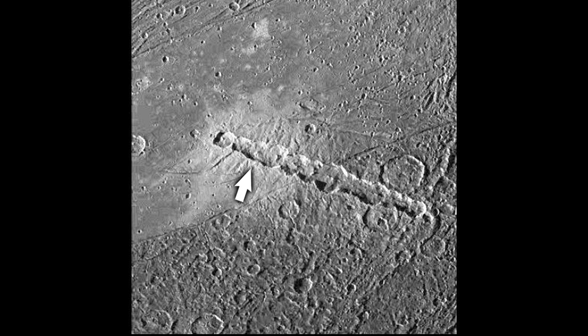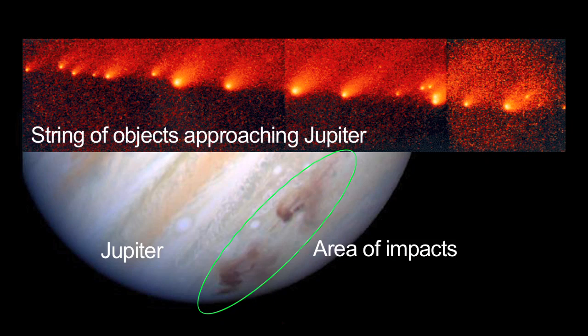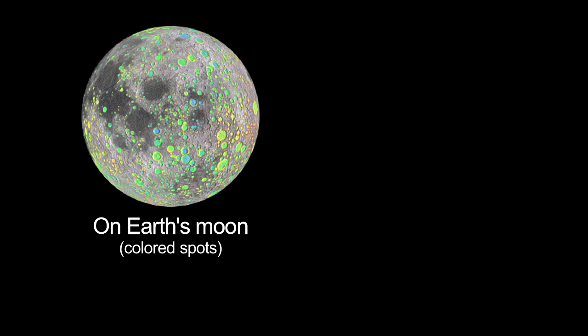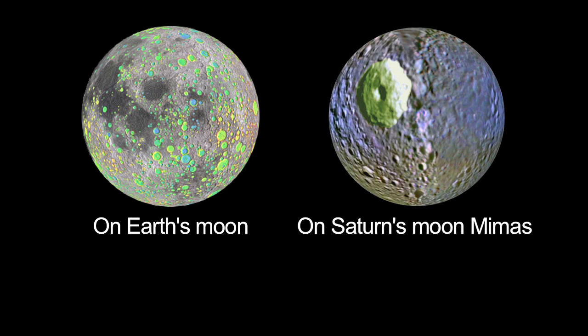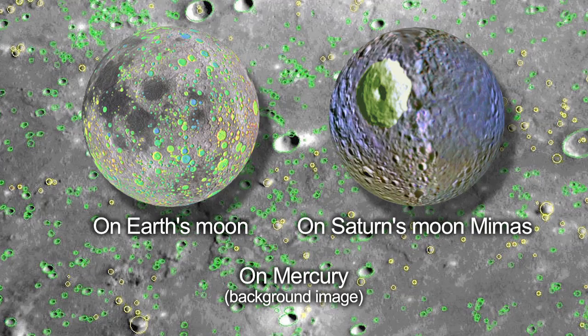We can even see crater chains on many moons and planets. These are thought to be made by the impact of a string of objects, just like what happened when comet Shoemaker-Levy 9 impacted Jupiter. Most impact features on many of the moons and planets can't be seen by amateur telescopes. You'll have to look at mission images for those.